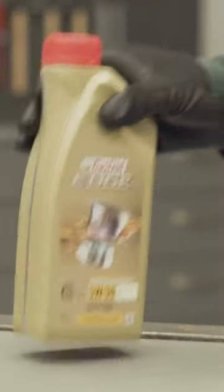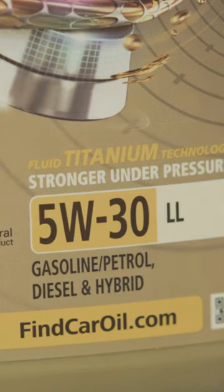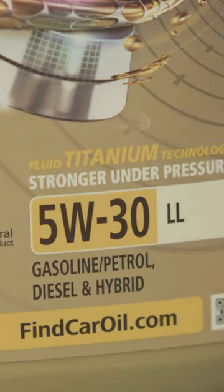There are so many types of engine oil and every bottle presents you with the same challenge: these little digits — number W number. What do these numbers mean?